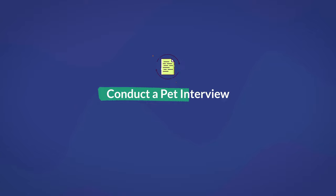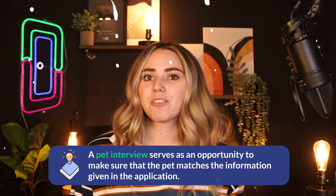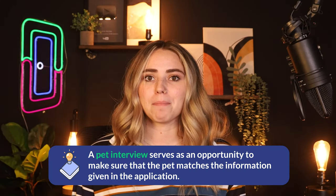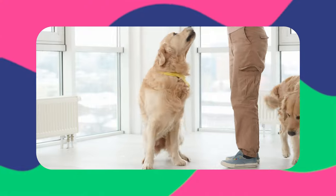If the pet screening application raised red flags, it may be appropriate to conduct a pet interview. This in-person interaction is sometimes part of a pet screening service but can also be done by the property manager themselves. During the interview, first confirm the pet matches the information on the application — photo, breed, size, etc. Then address any concerns from the application. Note any aggressive behavioral traits or excessive barking, and check whether the pet can follow basic commands like sit and stay.